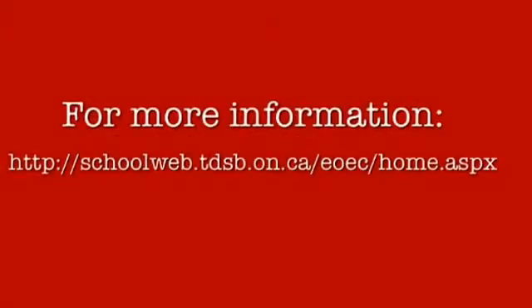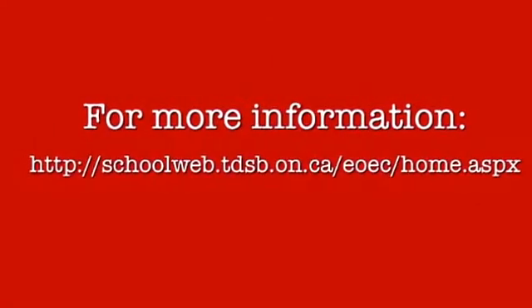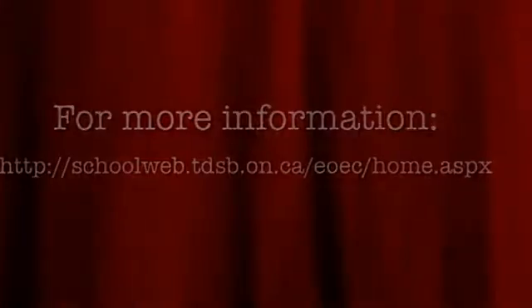Will you join us? For more information, such as forms, packing guides, a list of available programs, a pre-visit video, and frequently asked questions, please visit our website.